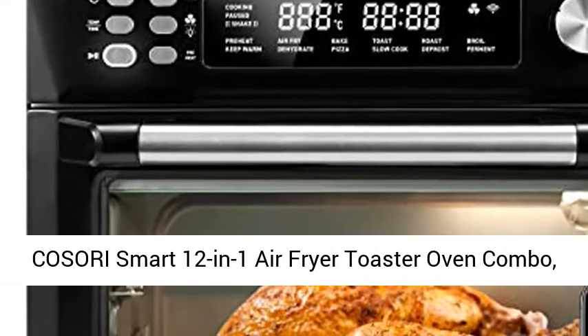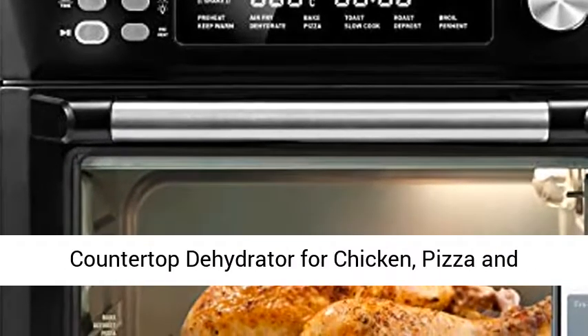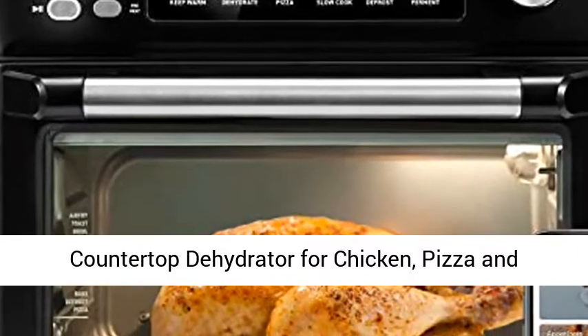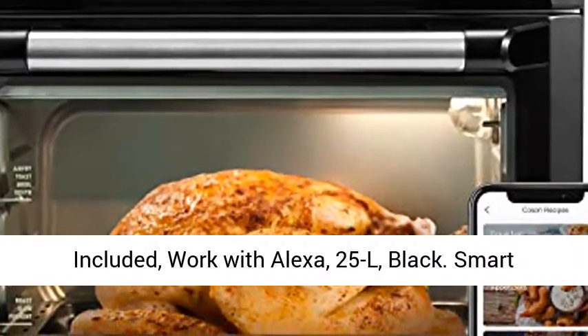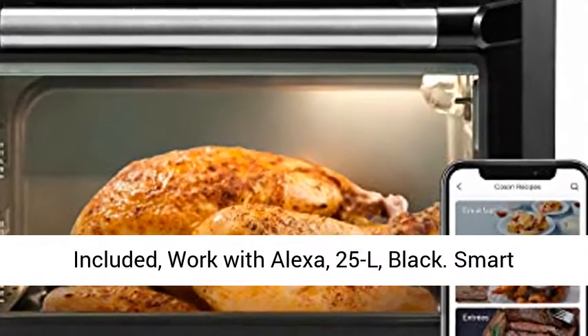Kozori Smart 12-in-1 Air Fryer Toaster Oven Combo, Countertop Dehydrator for Chicken, Pizza, and Cookies, Christmas Gift, Recipes, and Accessories Included. Works with Alexa. 25 Liter, Black.